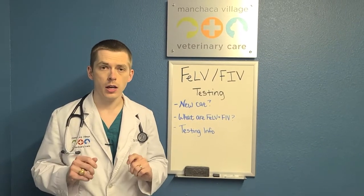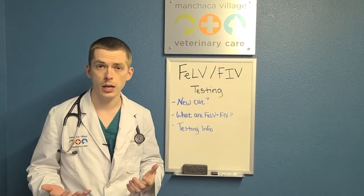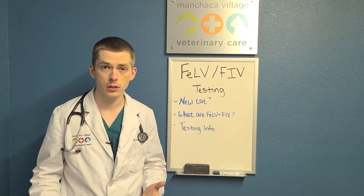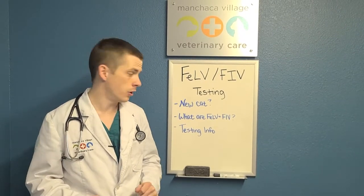Because if we know in advance that a cat has either of these viruses, that helps me as the veterinarian be able to formulate a better game plan should this cat get sick in the future. We know in advance that it's going to be a lot more difficult to treat, and we need to bring out the big guns from the very get-go. So it's very important to know this in advance.